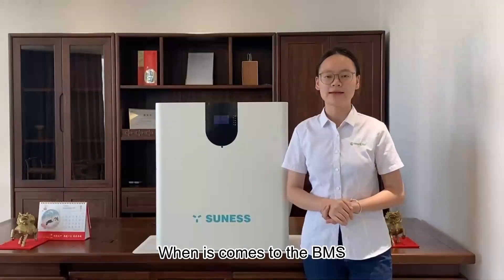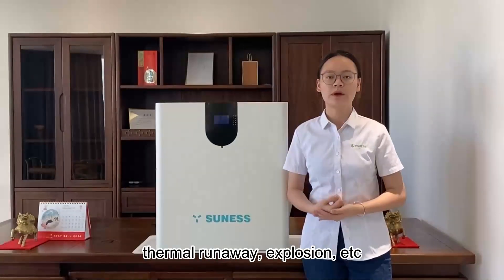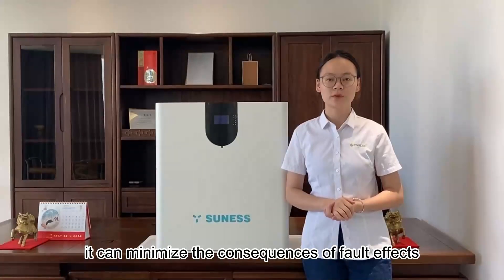When it comes to the BMS, our battery can detect faults including fire, thermal runaway, explosion, and more. It can minimize the consequences of these fault effects.